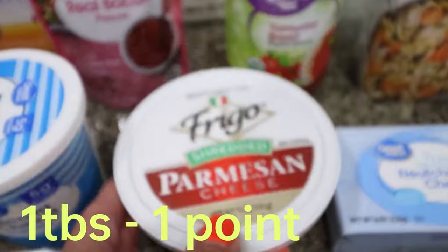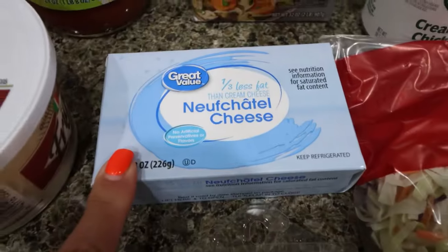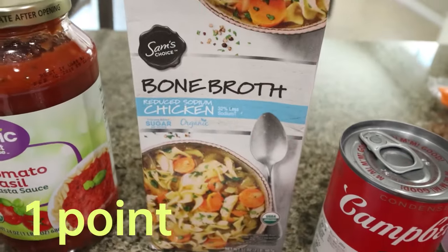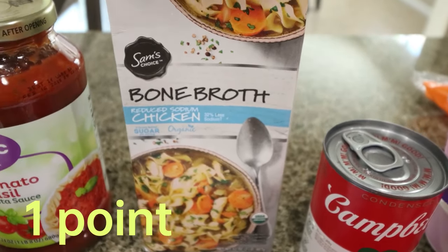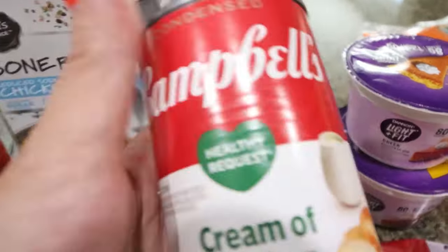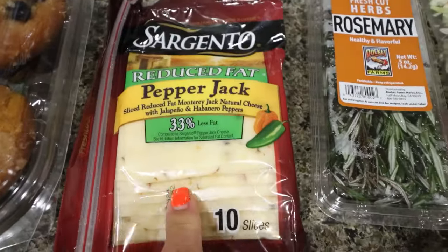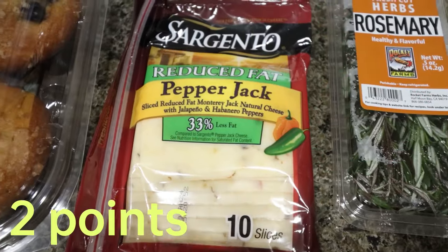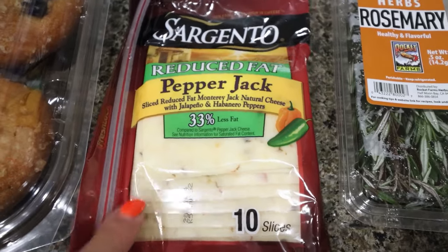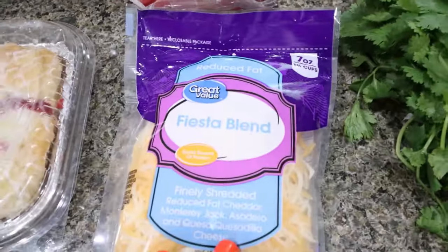I also picked up some grated Parmesan for the same recipe as the ricotta. I got one-third less fat cream cheese for a recipe, and then I needed chicken broth, but I always try to substitute bone broth for the extra protein — so I got the reduced sodium bone broth. The last canned good is some Healthy Request cream of chicken soup for a dinner recipe. My favorite cheese is the reduced fat Sargento Pepper Jack — it tastes just like full fat but with less fat and calories, and it's so good. Walmart is really the only place I can find it.